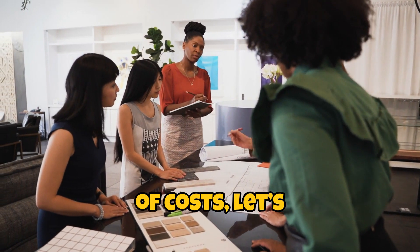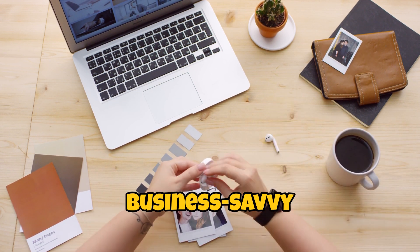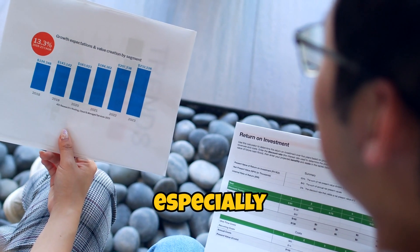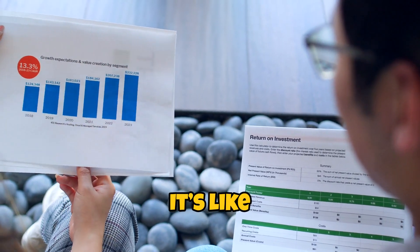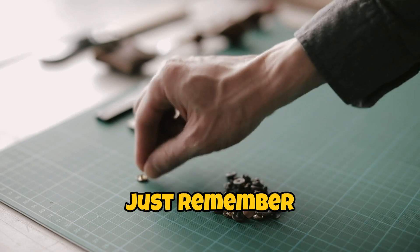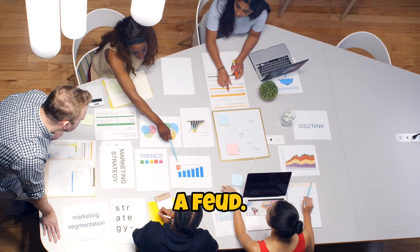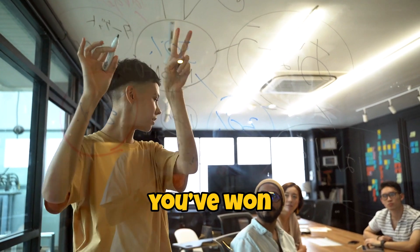Speaking of costs, let's talk about negotiation. This is where you channel your inner business-savvy ninja. Don't be afraid to negotiate prices, especially if you're ordering in bulk. Suppliers expect it — it's like a dance. You take a step forward, they take a step back. Just remember to keep it friendly. You want to build a relationship, not a feud. And who knows, you might just end up with a deal that makes you feel like you've won the lottery.